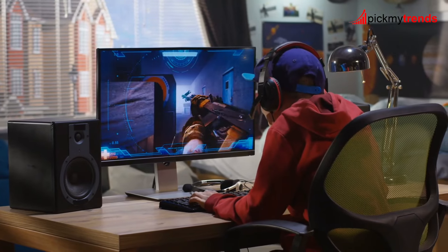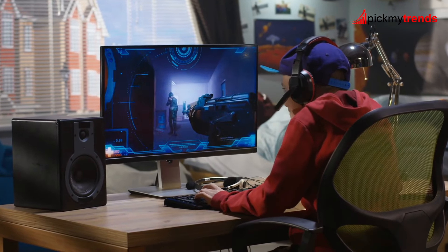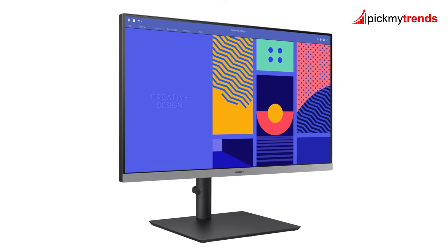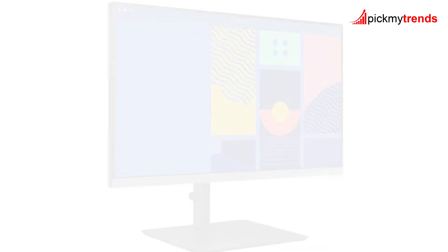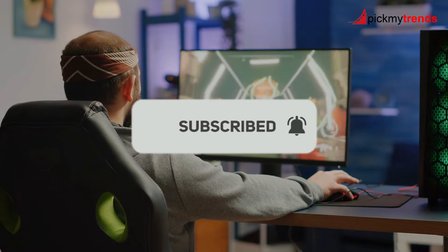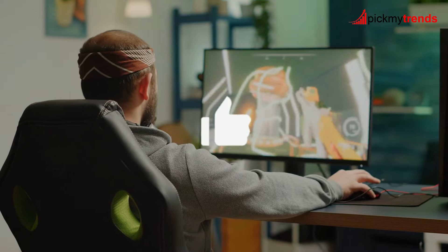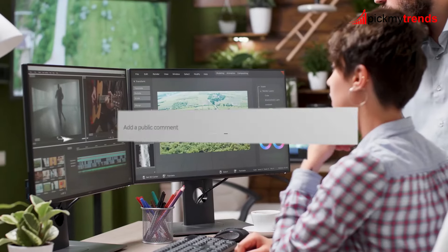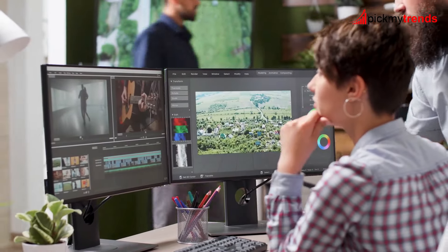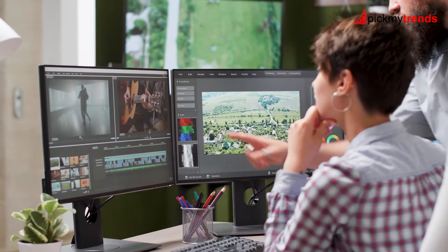There you have it, folks — our roundup of the top gaming monitors. If you found this video helpful, make sure to subscribe to our channel for more tech reviews, smash that like button if you enjoyed the content, and don't forget to leave a comment below letting us know which monitor caught your eye. Thanks for your support, and happy gaming!